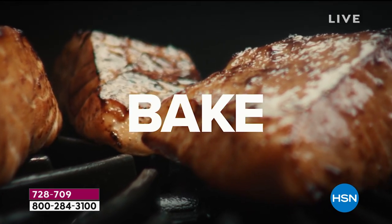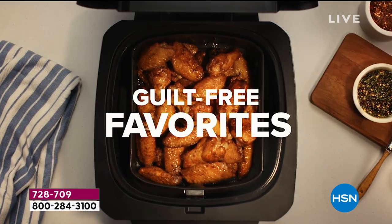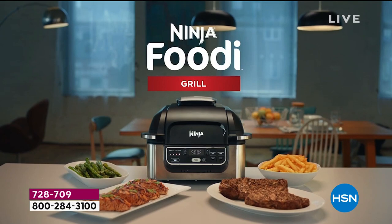How about roasting in it? How about baking in it? How about air frying in it? All those fabulous foods now guilt-free — less fat, less calories, less oil. Burgers and salmon and veggies. You name it, you'll do it in the Ninja Foodi, which is why around the world it has become such a sensation.